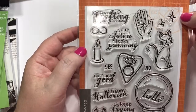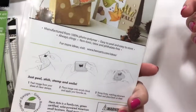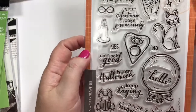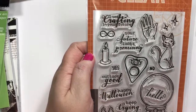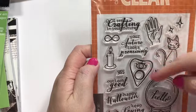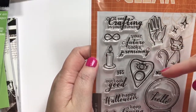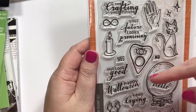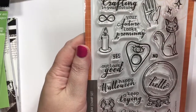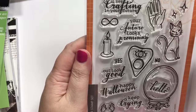And then I got this Hero Arts set. I didn't get the dies with this one — I didn't really think I needed those. It's called I See Crafting. Since I'm going to do a fortune teller booth for my party this year, I'm going to use some of these. I See Crafting, Your Future Looks Promising, Outlook Good, Happy Halloween, Keep Trying, You're Magical, and then the Crystal Ball, the Planchette, and lots of little things — the Kitty and the Stars and whatever.